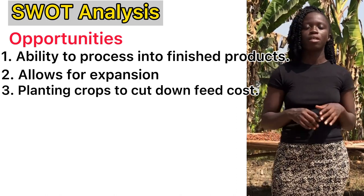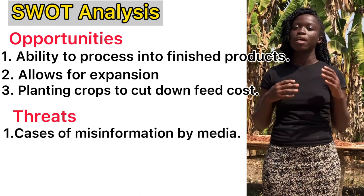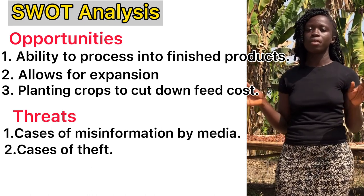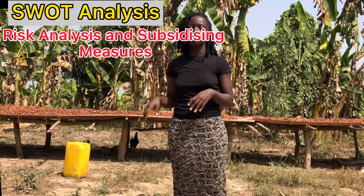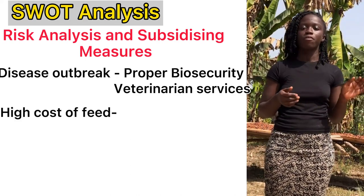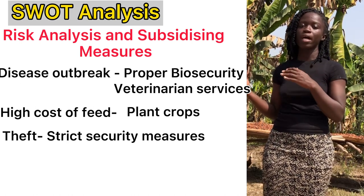Now let's look at the threats the pig farming industry is facing. We have cases of misinformation by media — for example, during disease outbreaks people panic and avoid pork meat entirely. There is also the threat of theft: if you do not have strict security measures, someone can break into your farm and take your pigs. For the risk analysis and subsidizing measures: for disease outbreaks, the measure is proper biosecurity and a veterinary officer visiting frequently; for high cost of feed, plant crops to feed the pigs; and for theft, provide strict security measures.